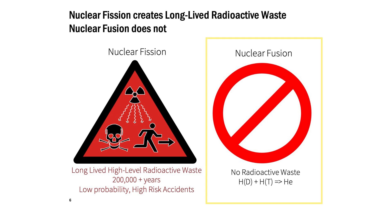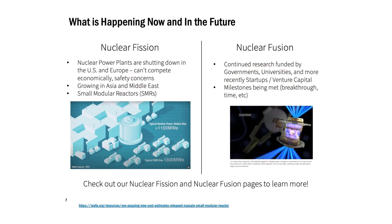Nuclear fusion does not create radioactive waste. We are often combining hydrogen isotopes — deuterium and tritium — to create helium, so there's no radioactive waste with that.